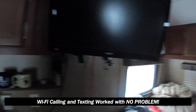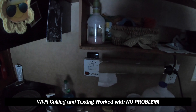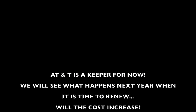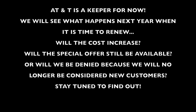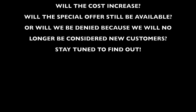I was able to make a phone call just now, so Wi-Fi calling works for me — I'm in good shape. We're saving over $1,400 a year. To me, it was a no-brainer.